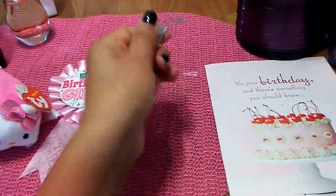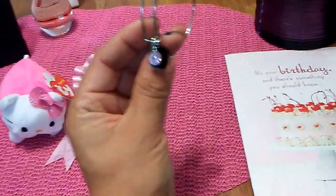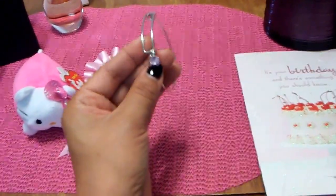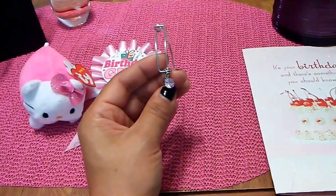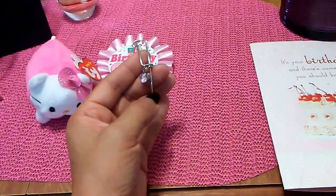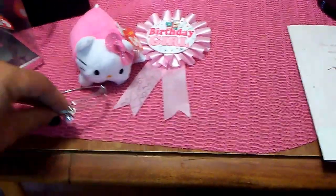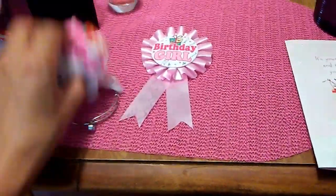My boyfriend got me this bracelet when we were on vacation. This is a pink stone and it is for the month of June, so I really do like this bracelet. I prefer to wear silver and I really like it. That was a fun souvenir to bring back from vacation.